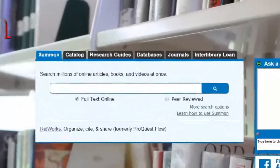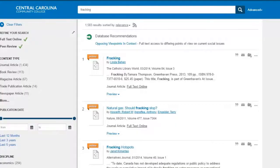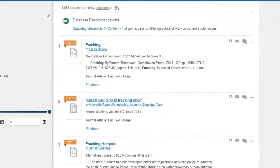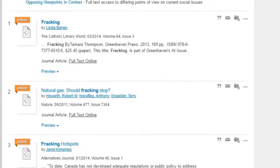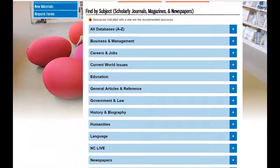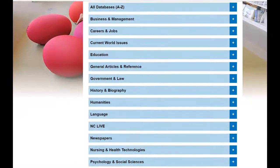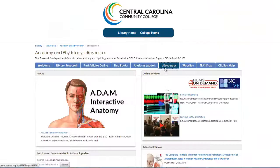When conducting research for your papers and presentations, turn to Summon. Summon gives you free online access to resources you can't find in Google — instant access to half a billion online articles, ebooks, encyclopedias, videos, and more. We also have more specialized tools for finding online resources, including subject databases and specialized research guides created by your librarians.